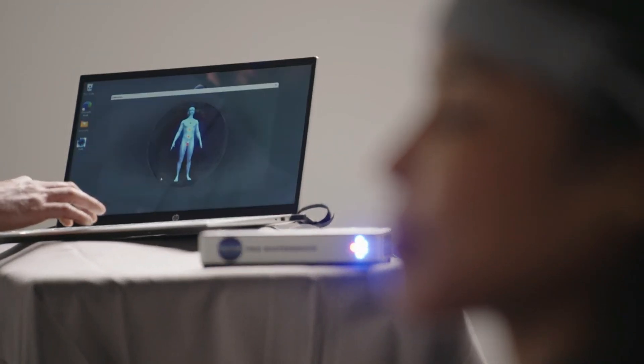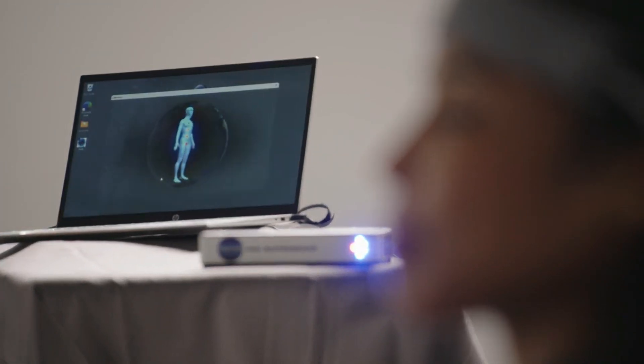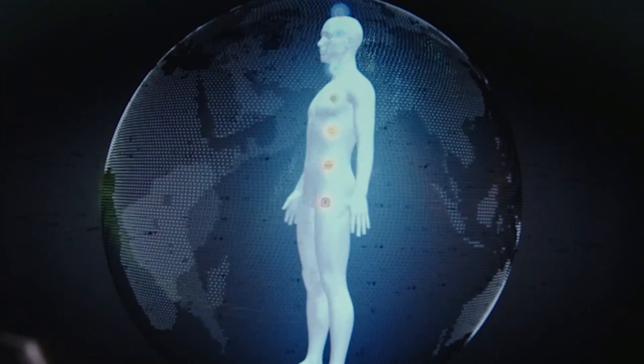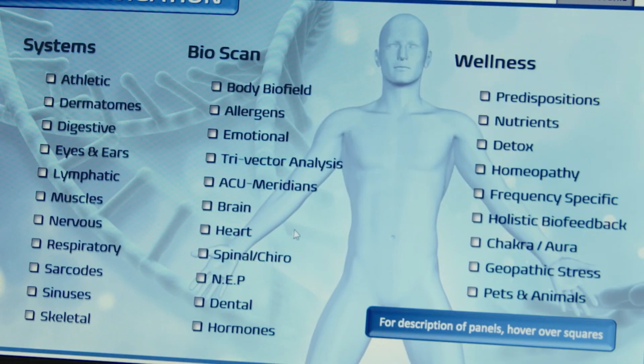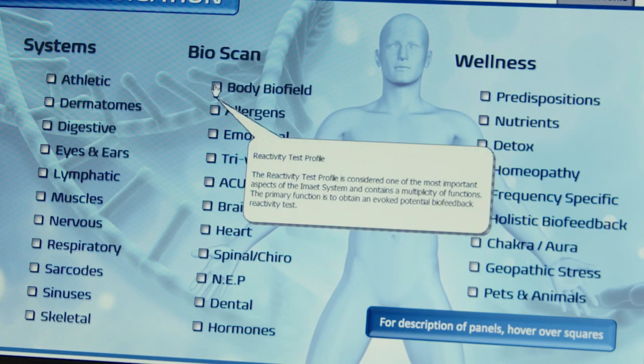On 30 independent panels in the iMate program, we're able to address different body systems as well as specific issues related to stress and imbalances in the body. These include stress relief, food sensitivities, emotional upheaval, immune challenges, and brain wave balancing.